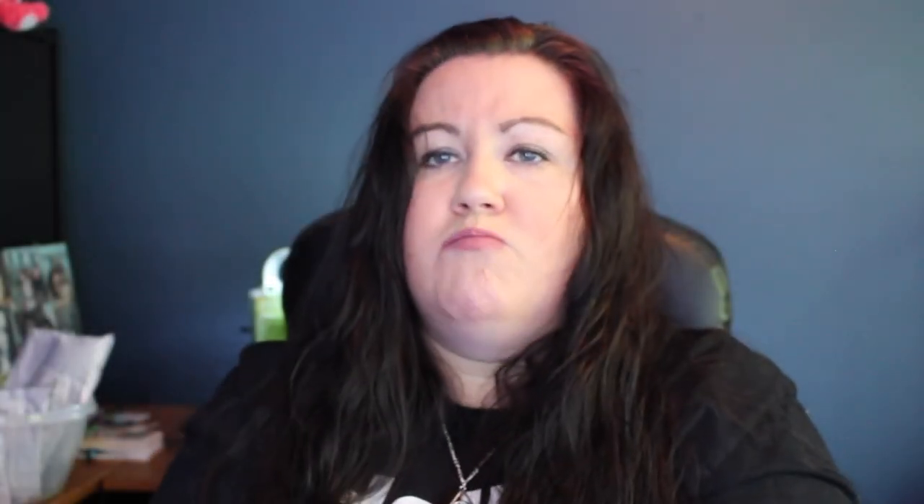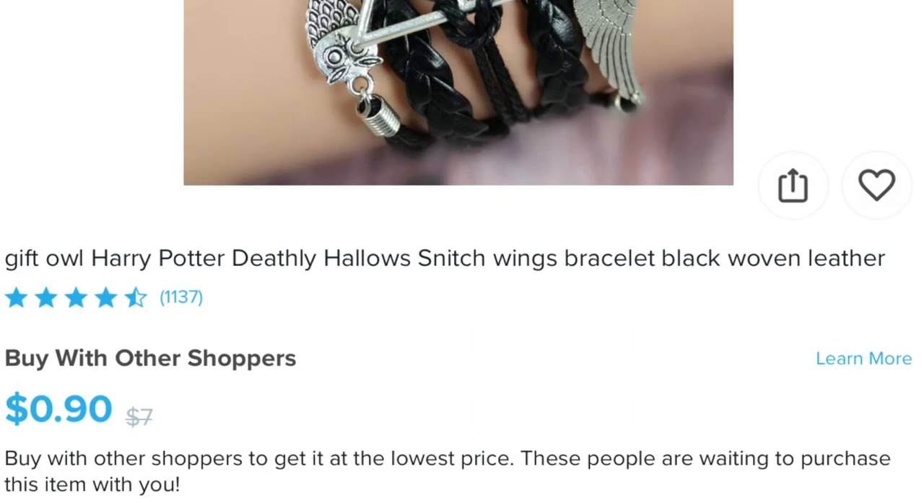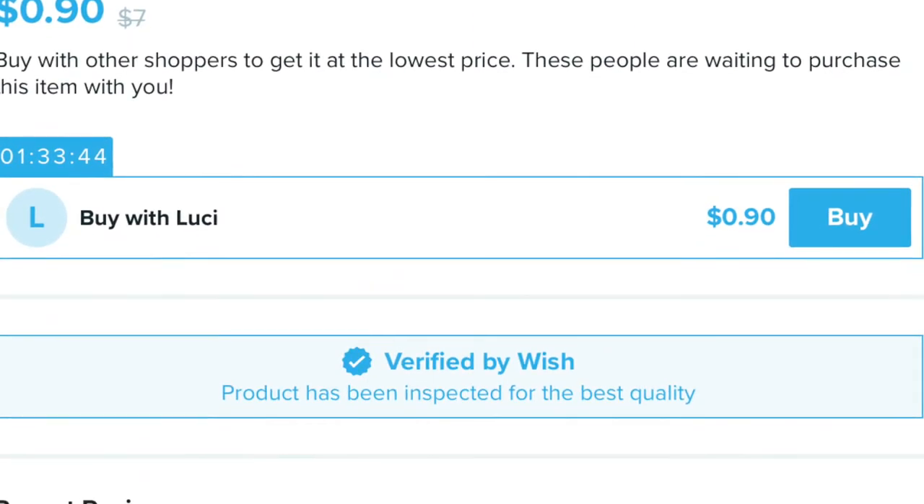This one is listed as 'Gift Owl Harry Potter Deathly Hallows Snitch Wing Bracelet Black Woven Leather' — that's not really leather. They had different colors; the one I wanted had white braided parts and navy blue accents, and I really liked it, but they don't have it anymore. So I went with the black one, because as you can tell, black is kind of my motif. This one was a dollar.